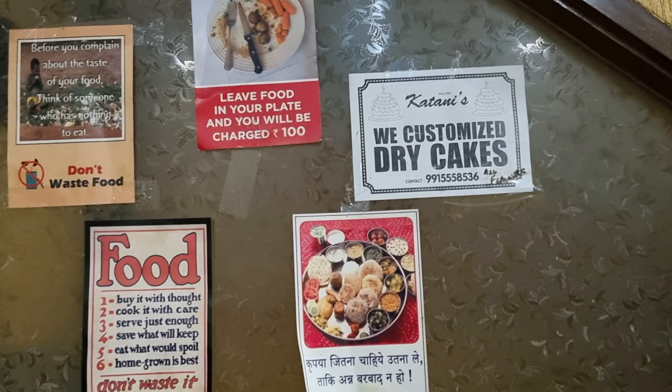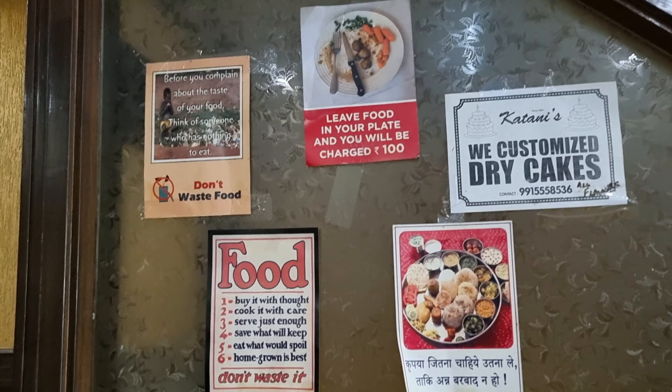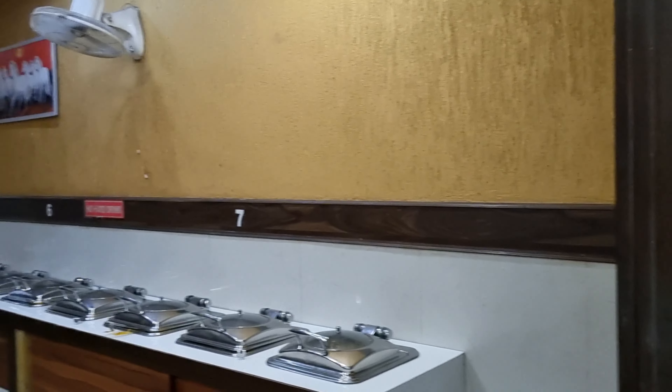This menu has a seasonal change and there are different dishes for lunch and dinner. So friends, I enjoyed this buffet and had a great taste. With the value of money, I am in Chandigarh. I will see you in the next food location. Till then, bye!